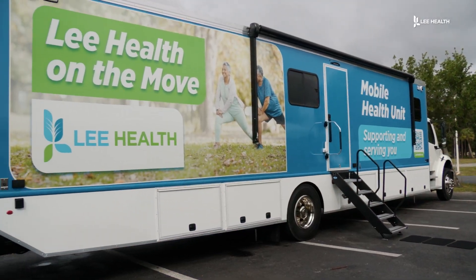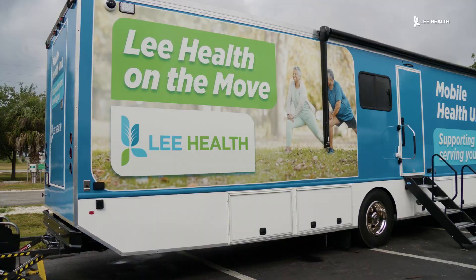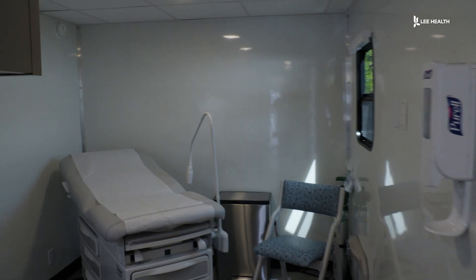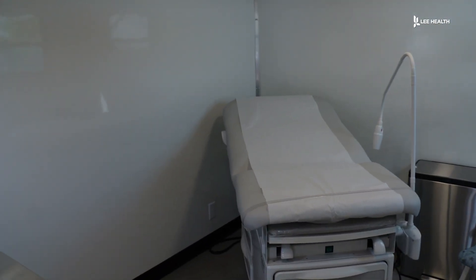There's a new way to get medical care in Lehigh Acres. There's really nothing we can do in a regular clinic that we can't do here. The 36-foot mobile health unit is like an urgent care on wheels.